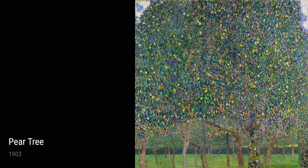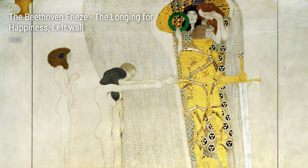In his painting Forest of Beach Trees, created in the same year, Klimt transports us to a mesmerizing woodland landscape. With vibrant colors and intricate details, he invites us to experience the majesty of nature and its peaceful serenity.